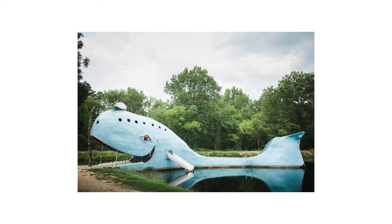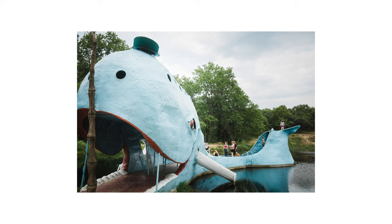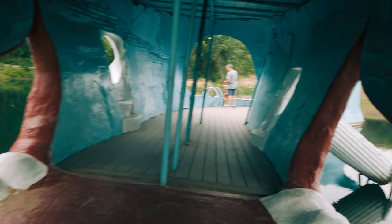The X100V did a magnificent job on this trip. This is pretty much what the camera's made for — travel, snapshots. I'd also brought along my GFX, but the opportunity never arose to bust that camera out. You'll find out why later in the video.